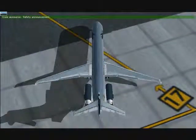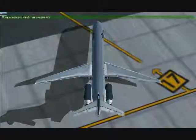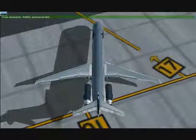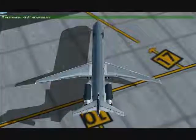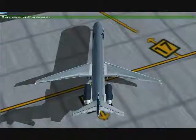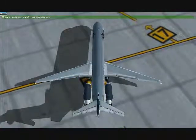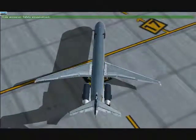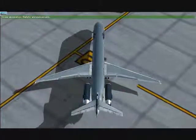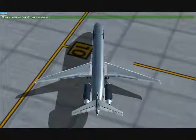In case of a loss of pressure in the cabin, we are going to require supplementary oxygen. The compartments located in the upper part will open automatically, putting the mask within your reach. Pull the mask closer, place it over your nose and mouth. Adjust the elastic band to your head and breathe normally until receiving new instructions. If traveling with a child or someone who needs help, place your mask first and then assist your companion.